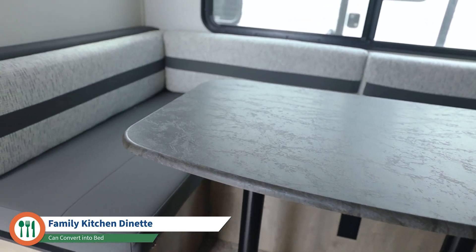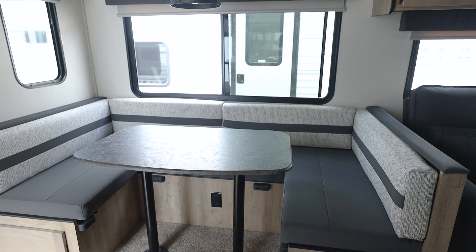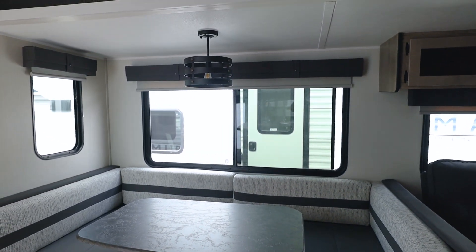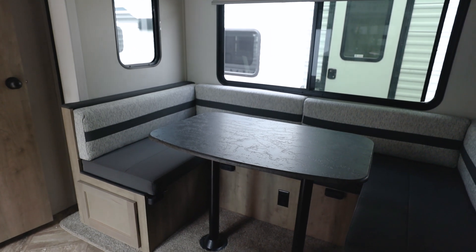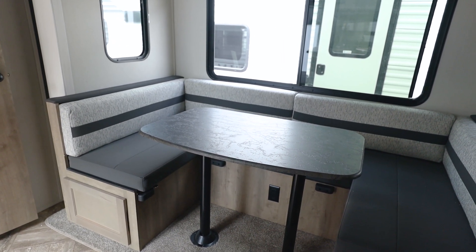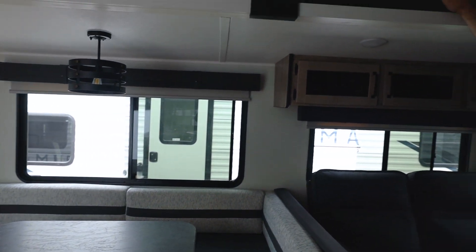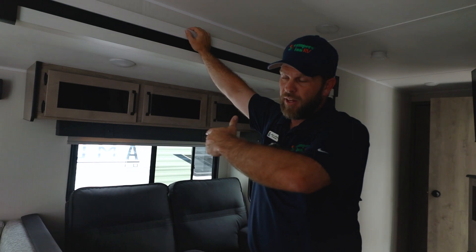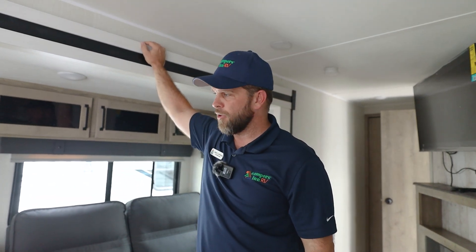Coming around, you have this nice big family dinette. There's also an outlet underneath, so if you need to do some work or set up a computer, that can be done. This tabletop will also lower so you can sleep more kids or people — you put the back cushions on top and have a nice big area for sleeping. It's actually large enough that I could lay flat, and I'm about 5'10".